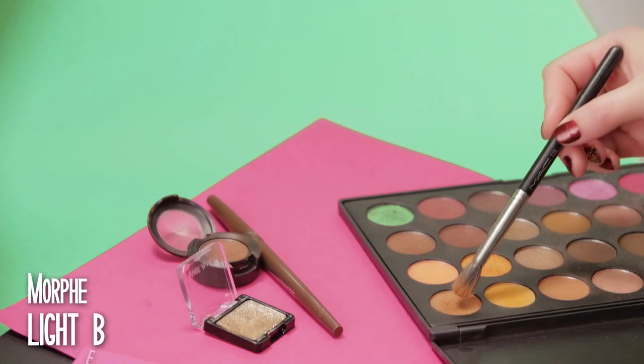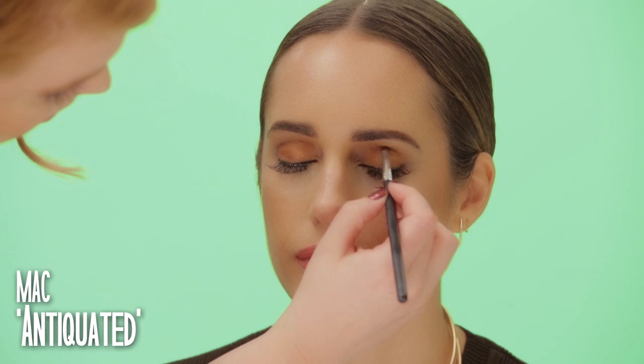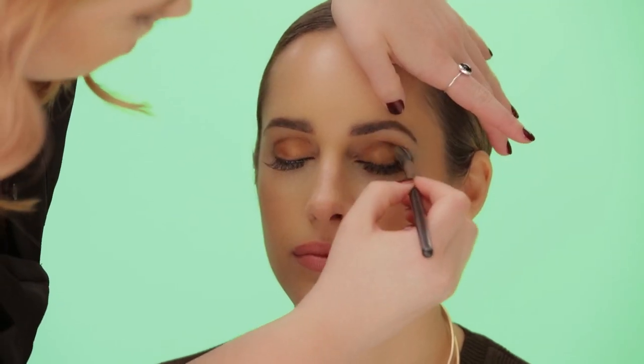This is one of my favourite go-to makeup looks — it's so easy to create. You don't need a professional kit of brushes to accomplish the look. Just three brushes: a fluffy eye brush, a thinner pointy detail eye brush, and a soft blending brush.